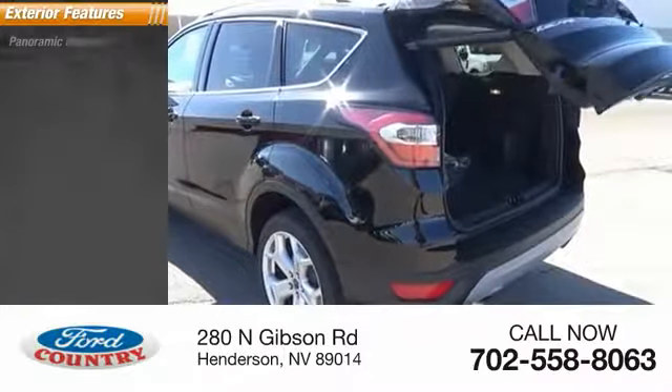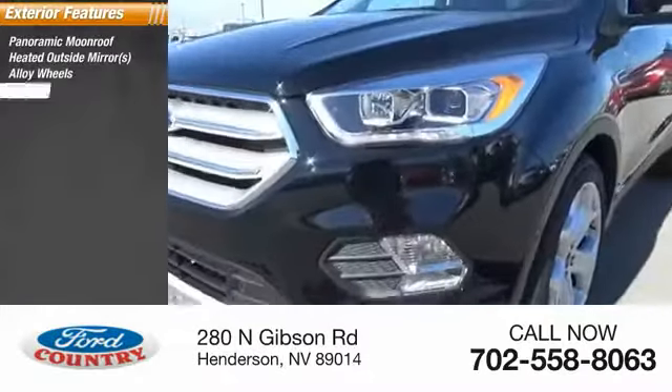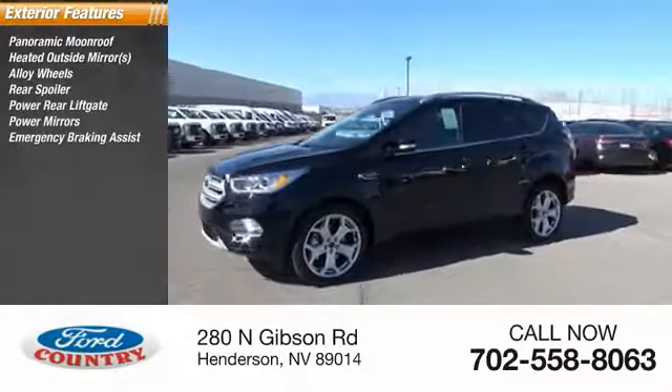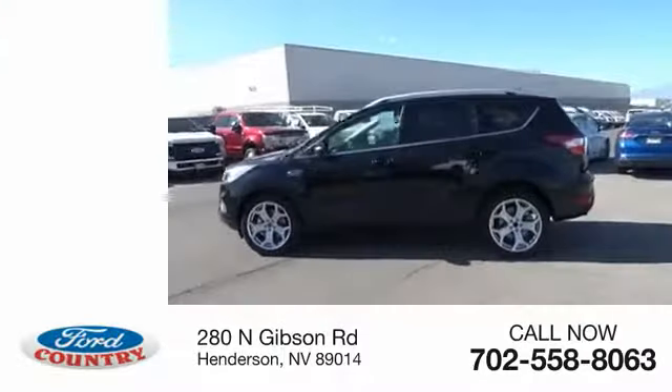Here are some of this vehicle's great options: panoramic moonroof, heated outside mirrors, alloy wheels, rear spoiler, power rear liftgate, power mirrors, emergency braking assist, traction control, stability control, and roll stability control.